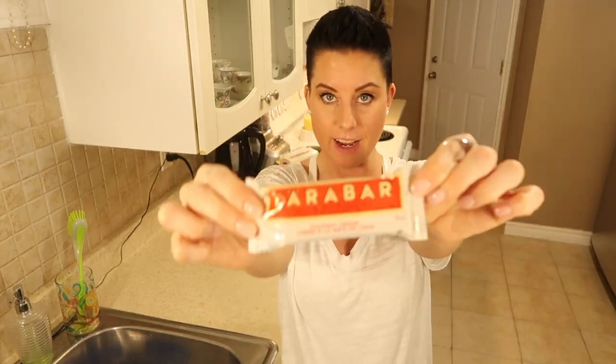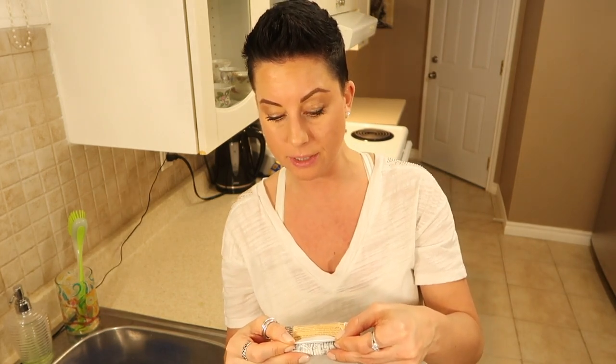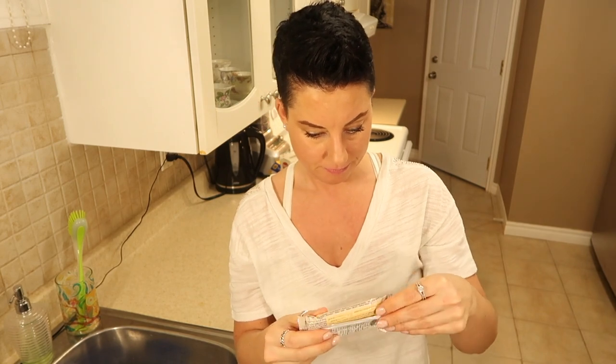Coconut cream Lara Bar — I got this from Home Cents again. Lara Bars are a snack bar, not a protein bar. There's only 3 grams of protein for 230 calories, which sounds like a lot. Here's why we're not counting calories — listen to these ingredients. Also gluten-free, dairy-free, soy-free, vegan, and kosher. So few ingredients: dates, dried coconut, cashews, almonds, and coconut oil. Macros: 10 grams of fat, 31 grams of carbs, 3 grams of protein. There are 24 grams of sugar, but it comes from dates — it's pure, clean, and good for you.